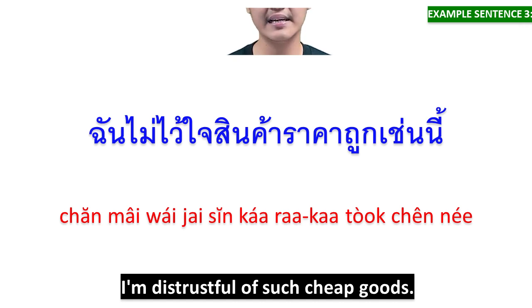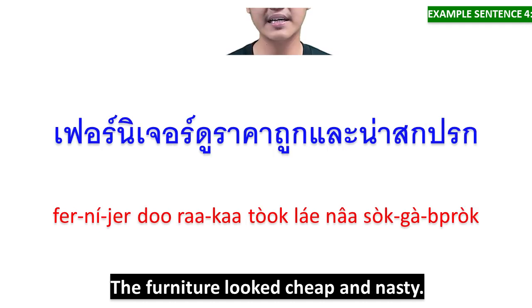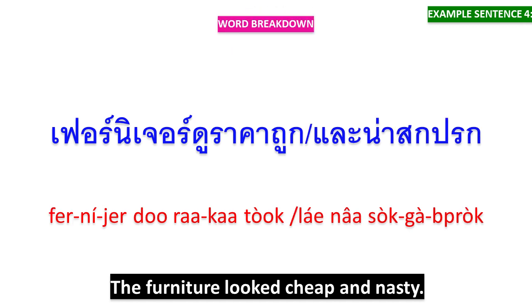ฉันไม่ไว้ใจสินค้าราคาถูกเช่นนี้ — ฉันไม่ไว้ใจ means 'I'm distrustful,' สินค้าราคาถูกเช่นนี้ means 'of such cheap goods.' เฟอร์นิเจอร์ดูราคาถูก means 'the furniture looks cheap,' และน่าสกปรก means 'and nasty.'